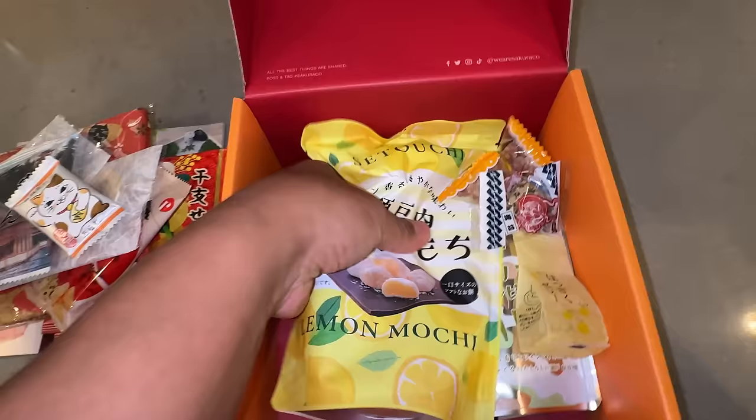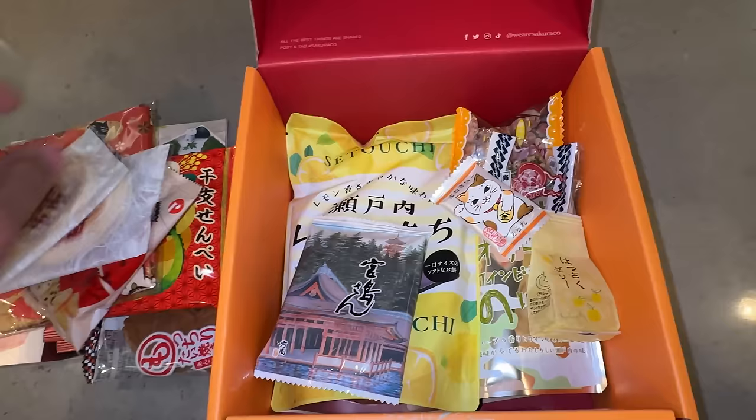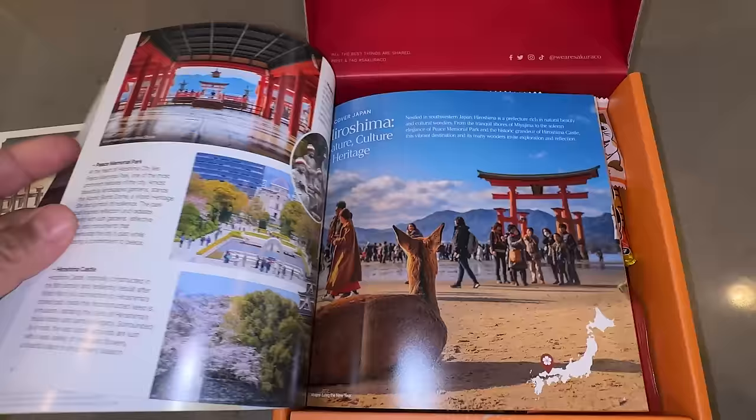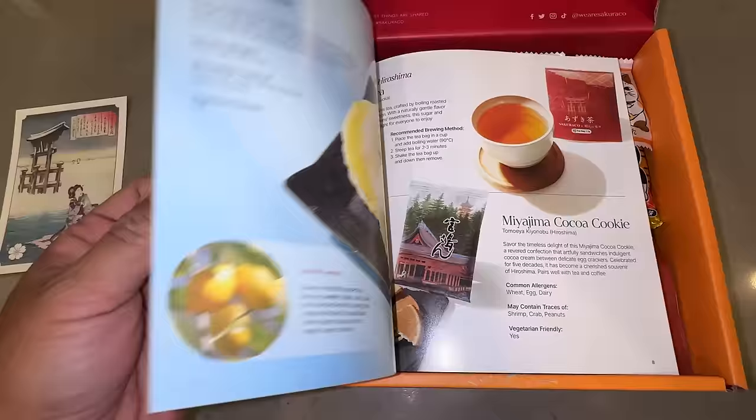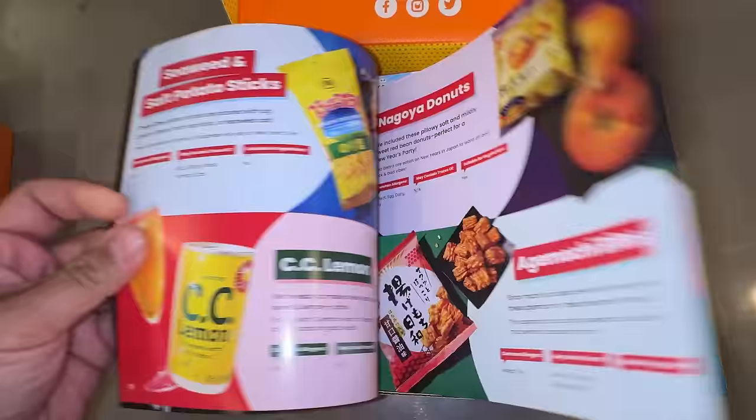Lemon mochi — Hiroshima is famous for their lemons. This is one of the best mochi I've ever had. It has little pieces of lemon peel inside for an extra bit of zest. The Sakura-ko box has more traditional snacks, created by local Japanese snack makers, some of whom have been making snacks for over a hundred years. I love the booklets that come with every box — you get to learn about each individual snack, some Japanese history, culture. So you're not just feeding here, you're also feeding here. I love the mission of this company, which is to promote traditional Japanese culture through the medium of snacking.